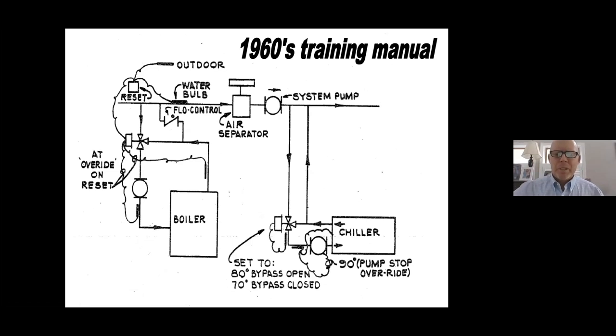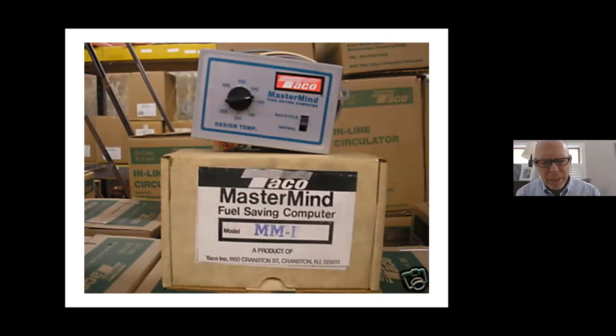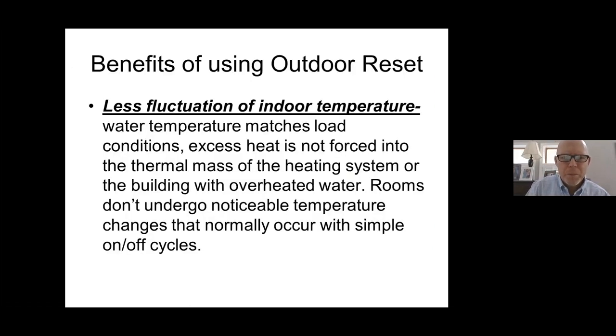A page from B&G's 1960s training manual shows a three-way valve on the boiler to provide reset, with a reset controller looking at the outdoor temperature and supply water, controlling the actuator to send hot boiler water either to the system or into the return bypass. Nothing new. Even TACO, in the early 1970s, when the oil embargo took place in 1973, came up with a control called the Mastermind — designed to change the water temperature based on outdoor conditions.